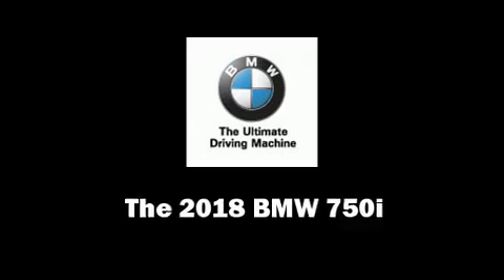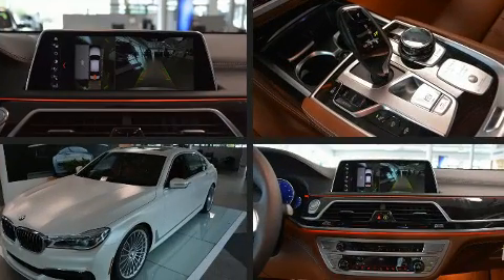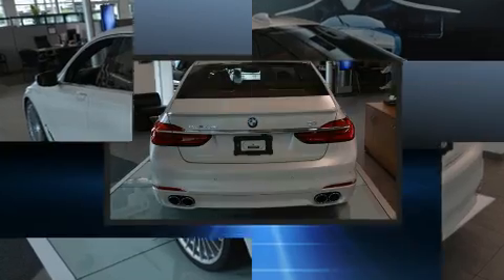Take command of the road in the 2018 BMW 750i. Under the hood you'll find an eight-cylinder engine with more than 400 horsepower, and all-wheel drive keeps this model firmly attached to the road surface. A turbocharger further enhances performance.